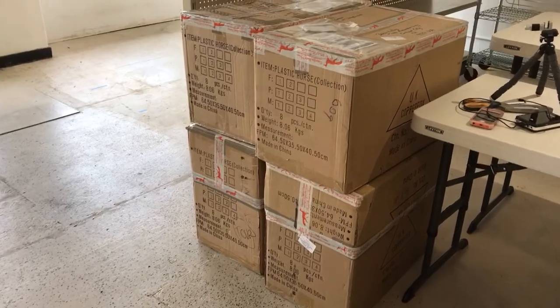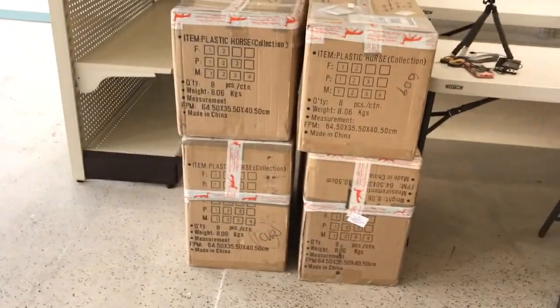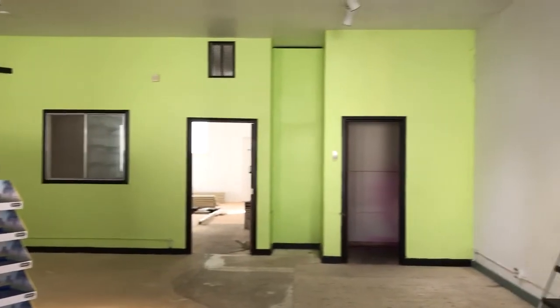I actually forgot to bring the tags with me, so tagging is obviously not going to happen, but I'll start unpacking and then give you a quick peek at the rest of the store.